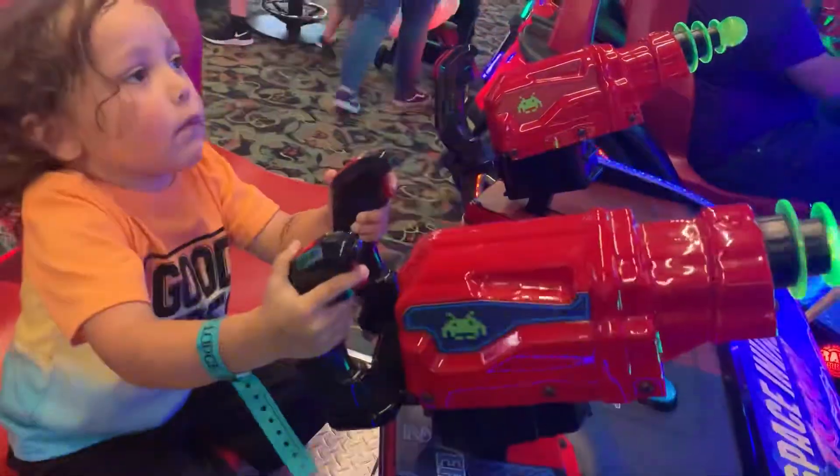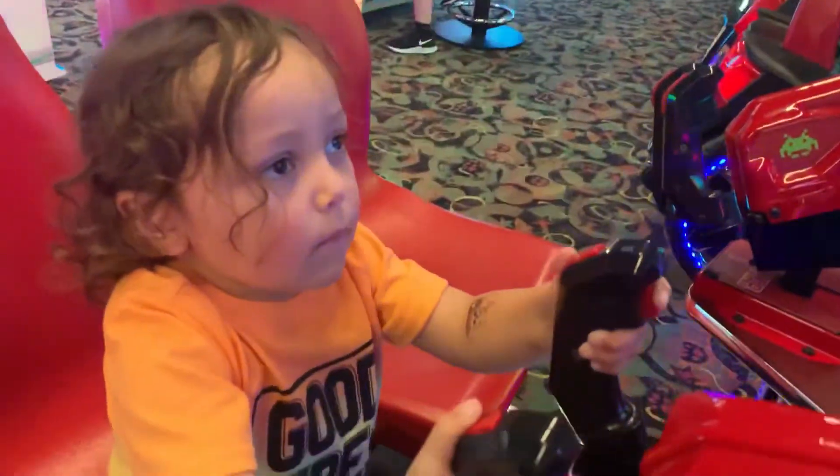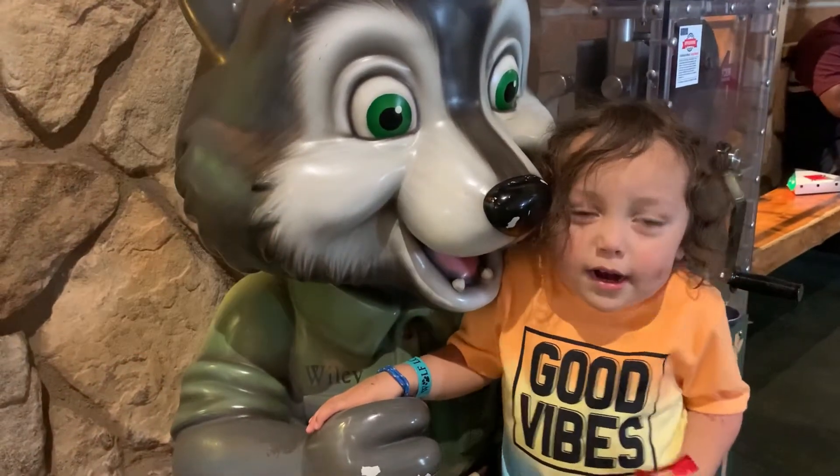And the last thing we got to do was play in the arcade before it was time for us to go! Look — he just killed all those! You did good! Bye! Cass and Zane!